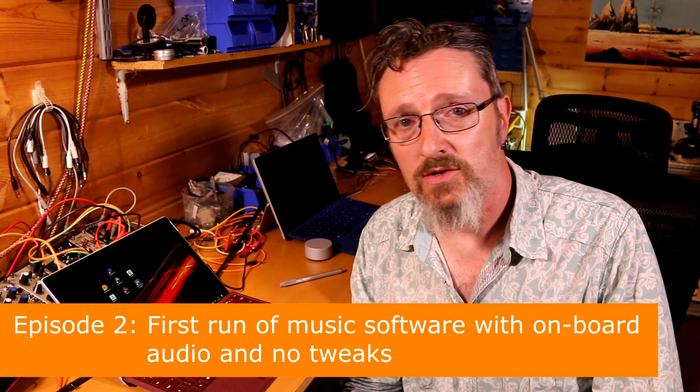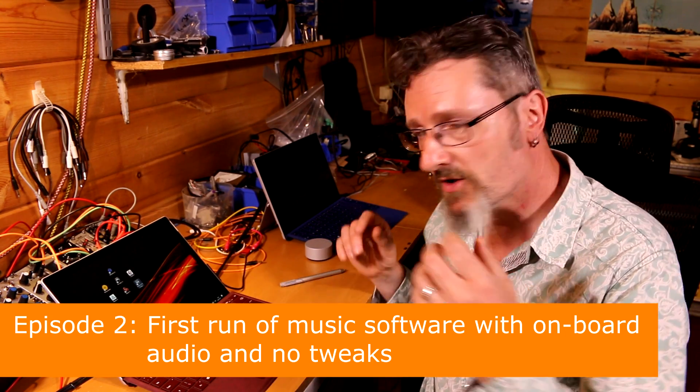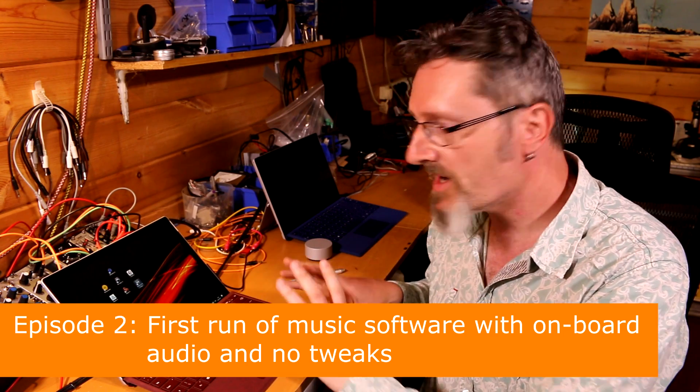Hello, I'm Robin Vincent and welcome to Surface Sessions. In this episode we are looking at the Surface Pro 2017. We are going to run a bunch of music software on it to see how it performs out of the box. The purpose of this video is to see what the out-of-box experience would be for a regular person buying one off the shelf, taking it home, plugging in some music software. Could it be used? Would it play back? Can you use the onboard audio, the speakers, or the headphone out on the side for music software?